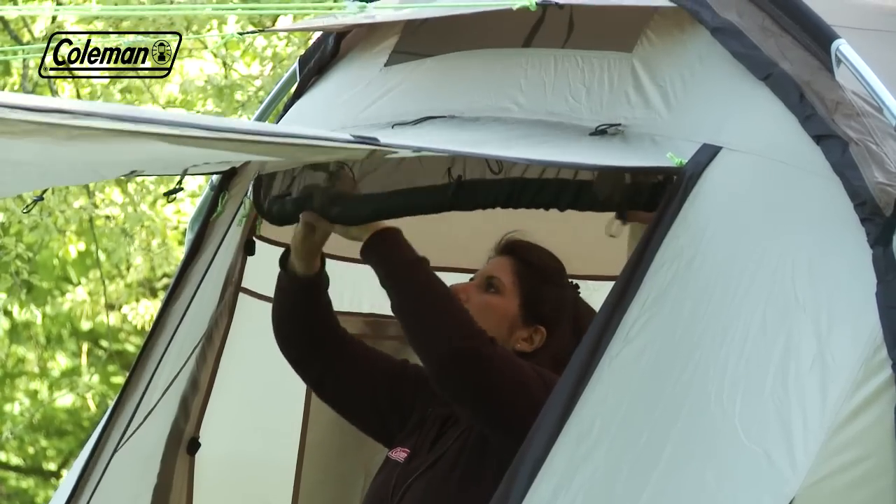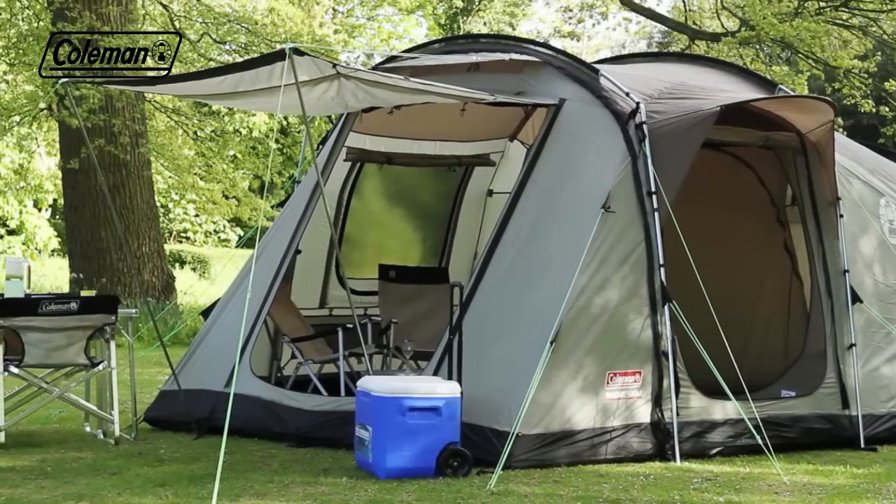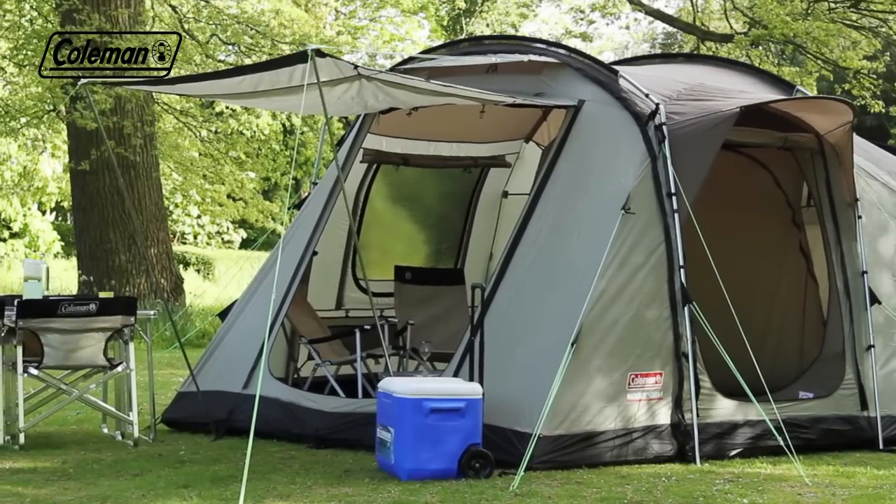The bedrooms come pre-attached, just tensioning required. The Coleman Mackenzie Cabin — the perfect home from home.